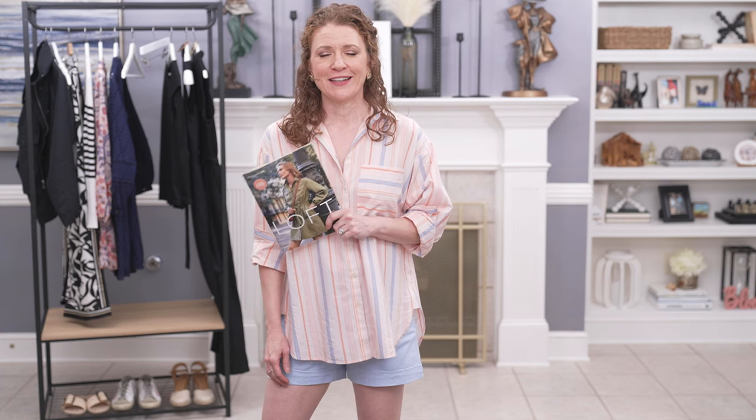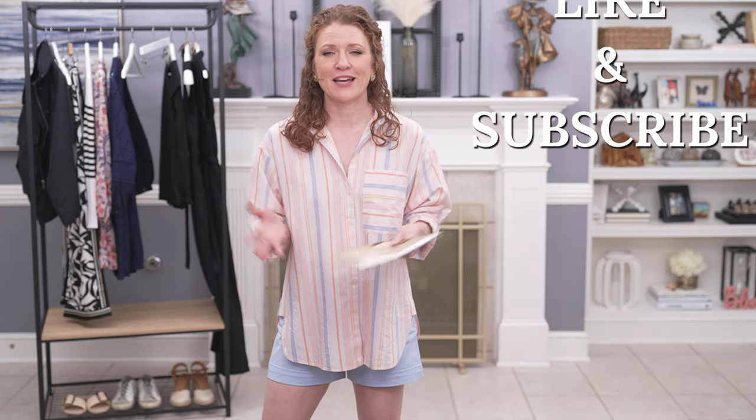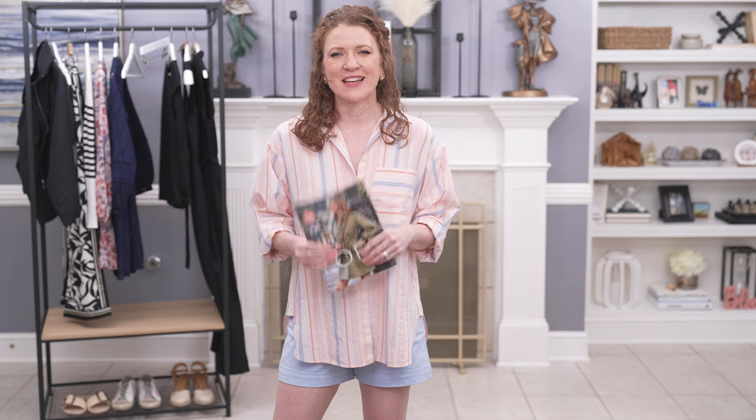Thanks again for watching. If you loved this video, please give it a thumbs up, and also consider subscribing — that really helps my channel. I'm really trying to grow my channel without creating videos that are just about the algorithm, so hopefully you can give me some support and hit that subscribe button. I'll talk to you next time — thanks for watching.